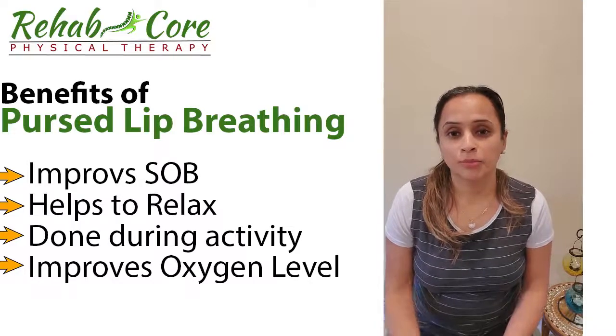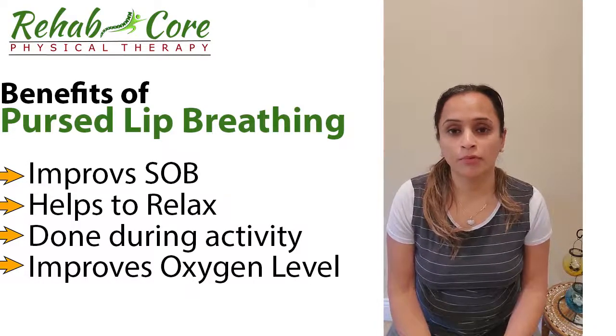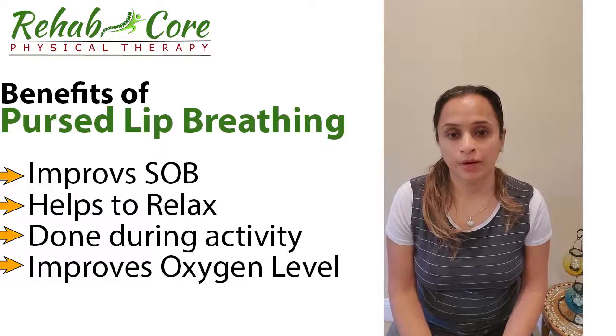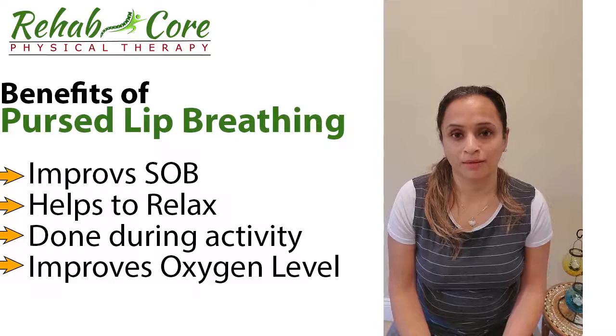As mentioned, you can practice this a few times a day. It will overall improve your endurance and ability to do your activities better if you have shortness of breath. Thank you.